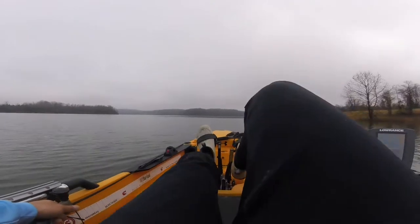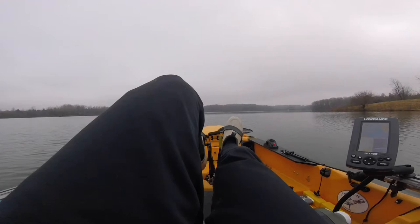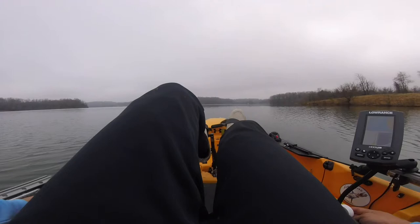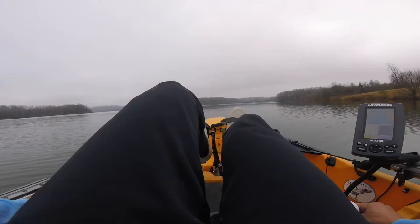Hey guys, today is March 19th, 11:09 AM, and we got a picture-perfect day. Air temps are in the mid-60s, water temps hovering around 50. I'm going up in some creeks, throwing some crankbaits, spinnerbaits, some little finesse plastics, and see if I can pick off some pre-spawners.